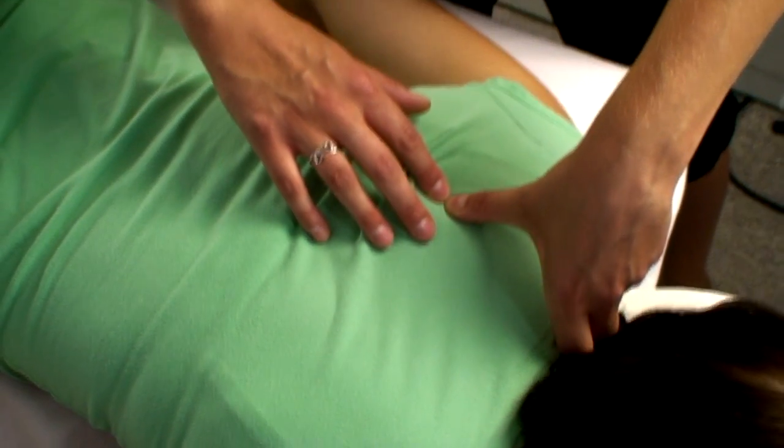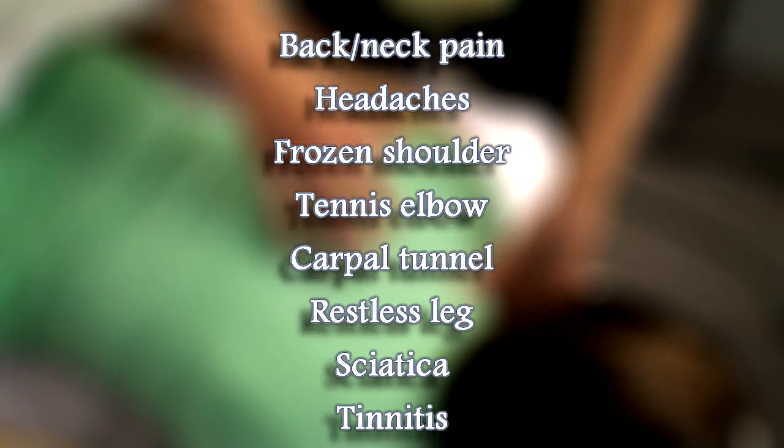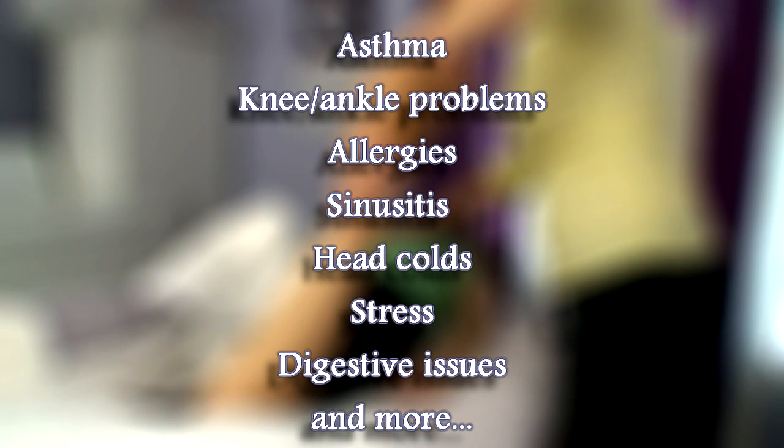Bowen Therapy is truly remarkable, not only for the way that it works, but for the way that it works on so many different things. Anything from back or neck pain, frozen shoulder, carpal tunnel, sciatica, to asthma, allergies, head colds, or digestive issues, and so much more. Chances are, if it causes you pain or discomfort, Bowen can help.